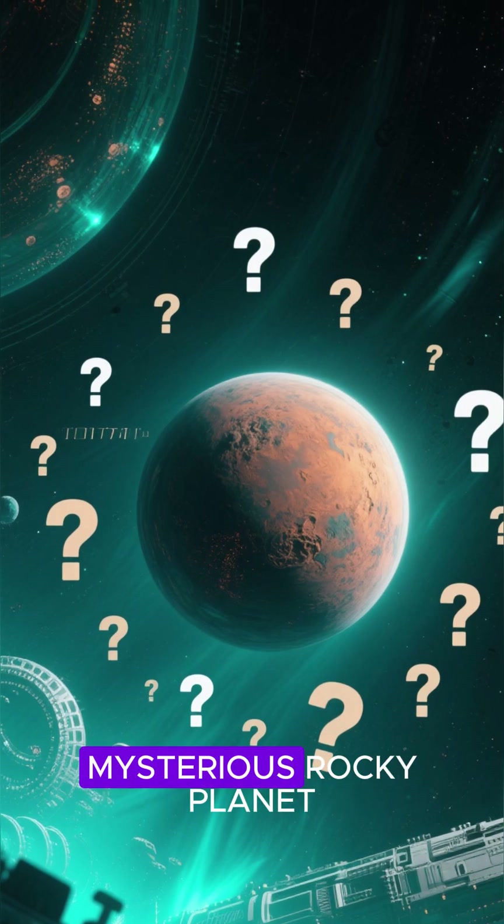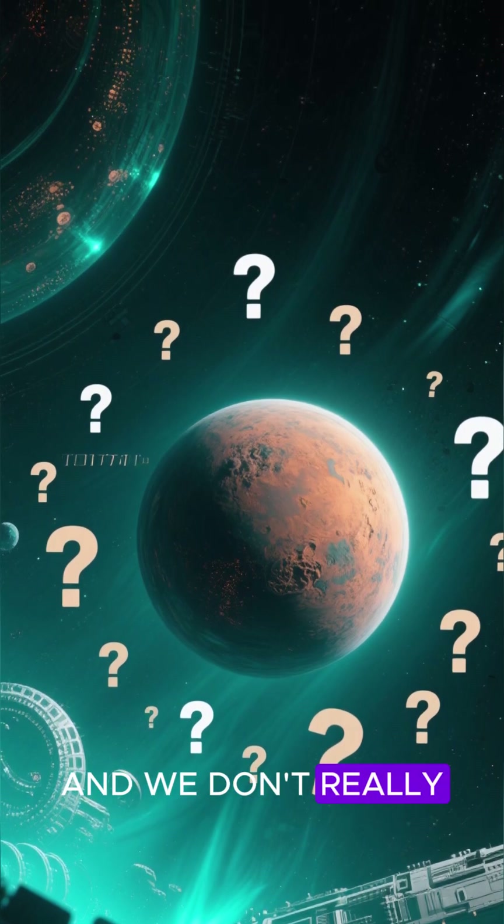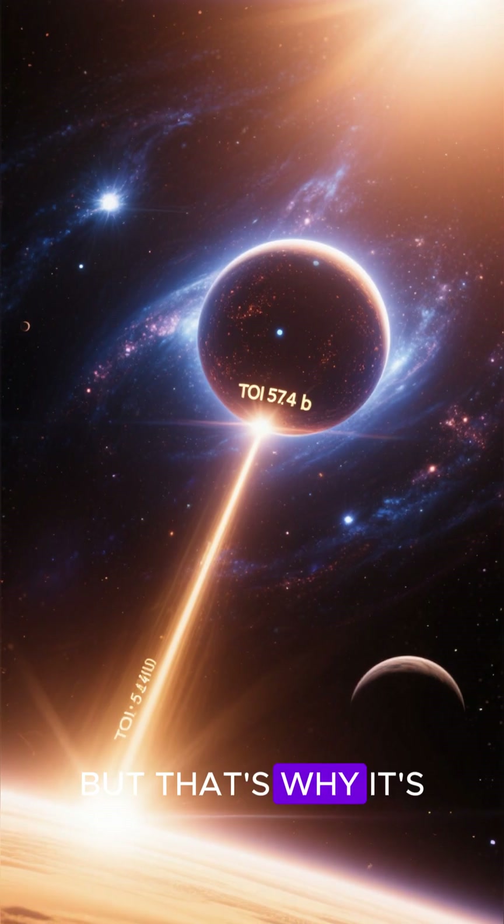So this gas giant is actually a very mysterious rocky planet, and we don't really know much about it. But that's why it's so exciting — there's still so much to learn.